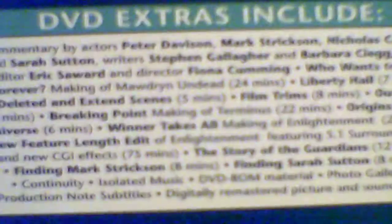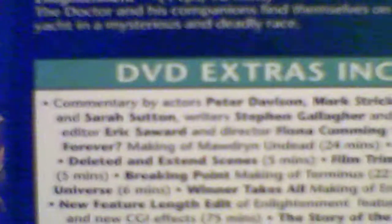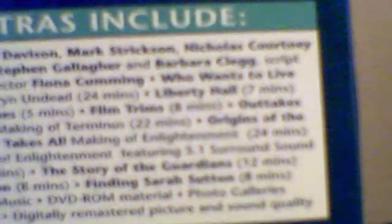Let's turn this thing around. Story numbers 126, 127, 128 - that looks very cool. Commentary by Peter Davison, Mark Strickson, Nicholas Courtney, and Sarah Sutton. So cool! Deleted and extended scenes, all of this. And there's a photo gallery, production notes - let's take a look inside.